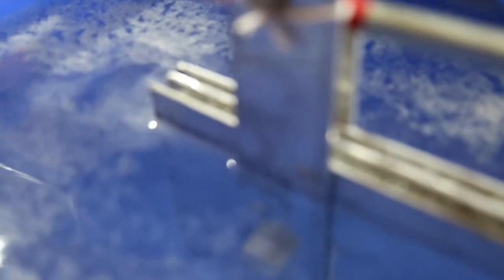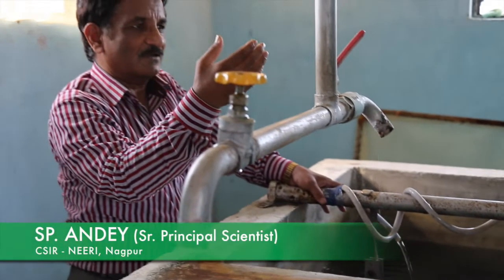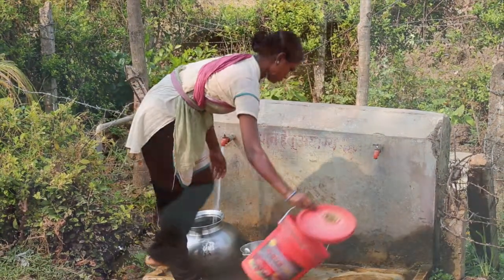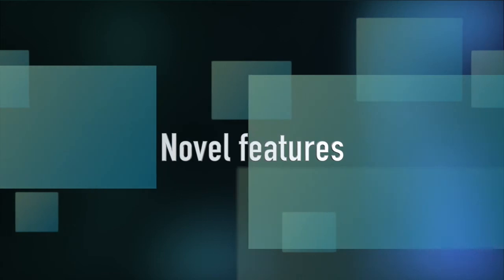The treated water is allowed to settle for half an hour. The settled water is then transferred to the treated water tank adjacent to the reactor, and taps are provided outside the plant to access the treated fluoride-free water.